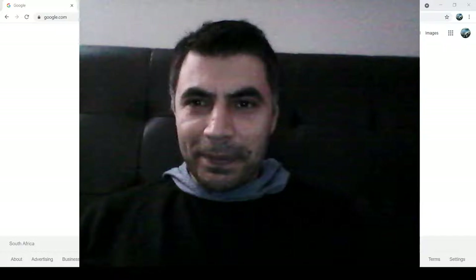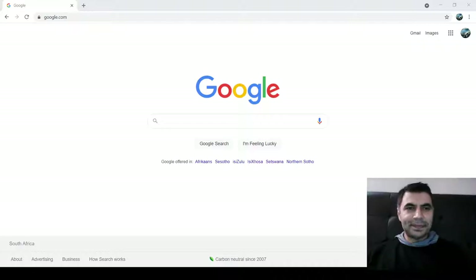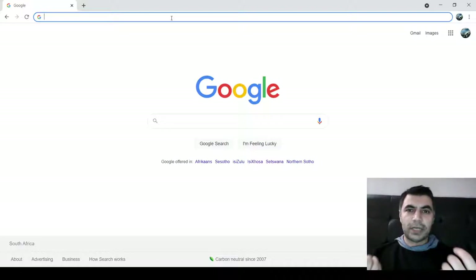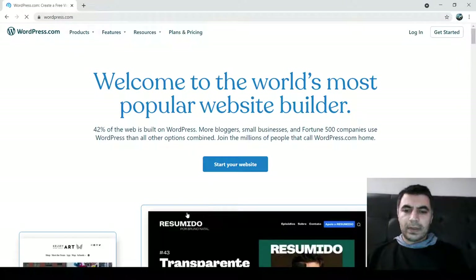Let me move myself to the side so we have the whole screen. Let's do some magic! First, go to your browser — it can be Google Chrome, Edge, Firefox, any browser is fine. You only need an internet connection to go to wordpress.com and press Enter.